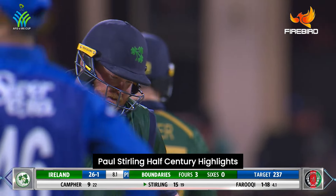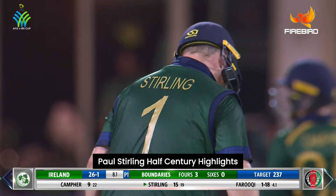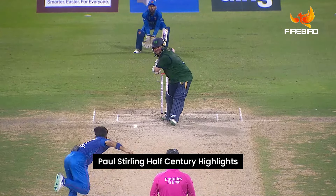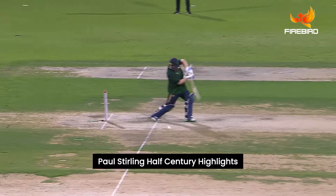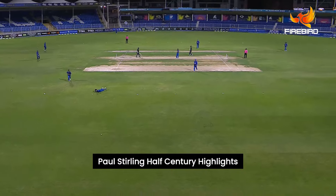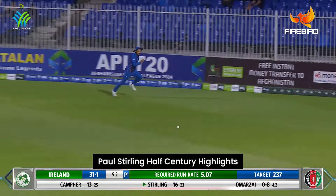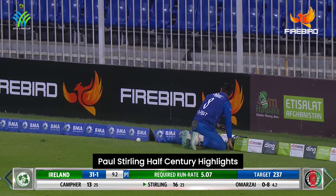Beautiful boundary, stunning stroke from Sterling — the sound of the bat meeting the ball communicated the message to the opposition. He is giving himself room and punched it high through that point region for four. In total control of the stroke, a lovely stroke from Sterling, not over the middle of the bat but pretty effective.